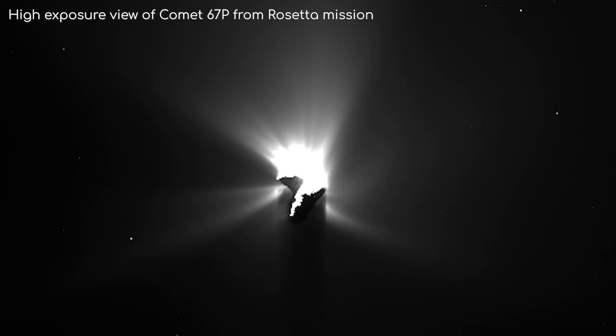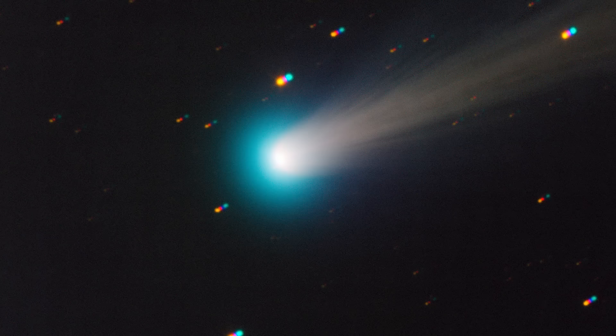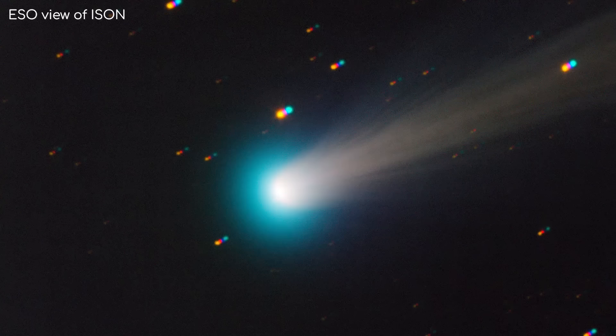Volatile material on their surface, like water and carbon dioxide ices, heat up upon approach, subliming into space with some force, producing the bright coma and tails comets are famous for.